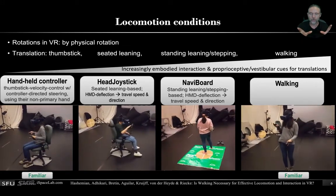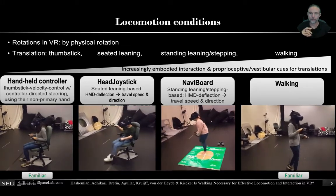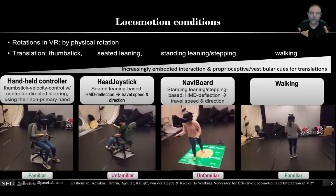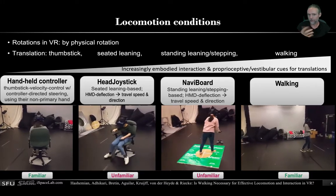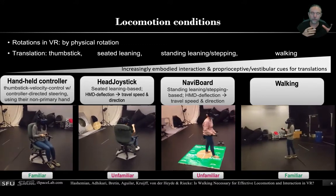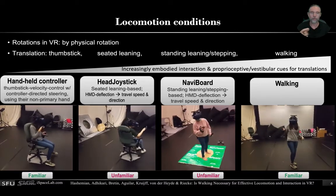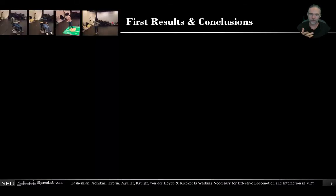Now, two of these interfaces are highly familiar, so you would expect that people might do best with those. Whereas the head joystick and NaviBoard — the two leaning-based interfaces — nobody really knew them or had tried them out beforehand, so that would predict people would not do so well. When we submitted this paper, we weren't sure whether we would be able to run participants in the middle of this pandemic, but we actually were able and we're just now able to analyze the first data. So I'm excited to show you some of our first findings here.